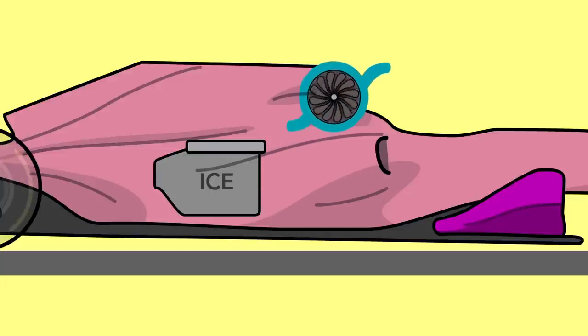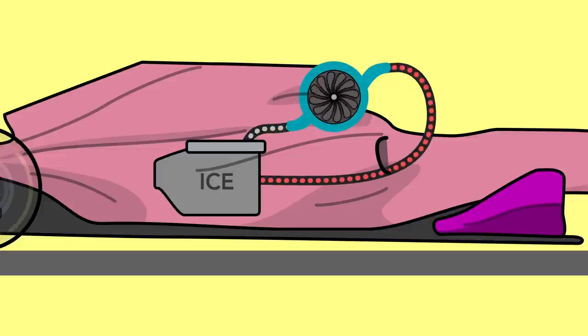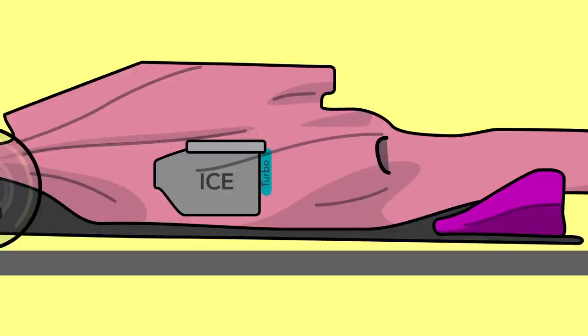The turbo spins at incredible speeds, compressing and charging air with energy that can heat it up to hundreds of degrees, instead of the tens of degrees it needs cooling down to before returning to the engine. The hybrid part of the powertrain — the MGUs, the battery in particular — also get very hot, though not as hot as the ICE.